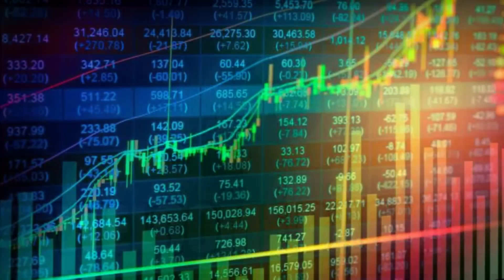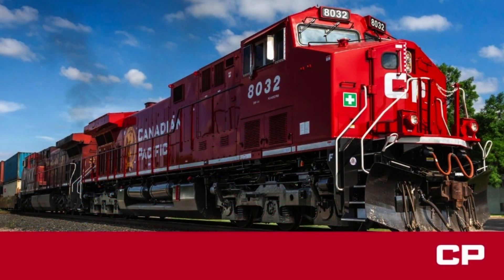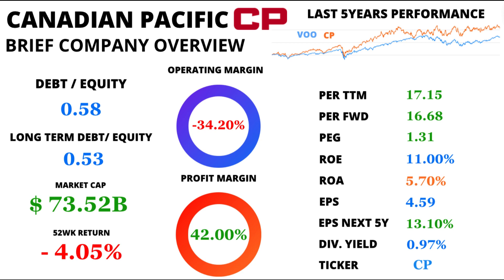Welcome to an exciting episode of Financial Odyssey. Today, we're embarking on a journey through the financial landscape of Canadian Pacific Kansas City Limited, affectionately known as CP. So grab your notepads, because we're about to unravel the depths of these intriguing numbers. All aboard!